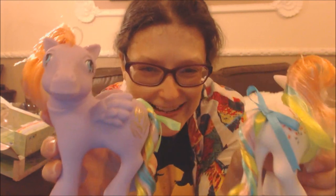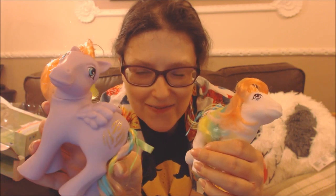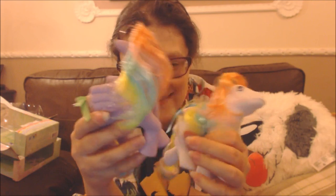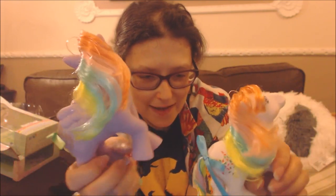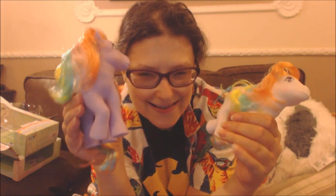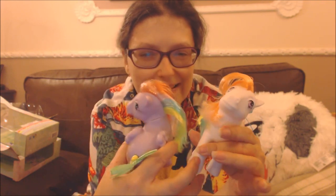They're so pretty! This is Tickle, and his cutie mark is sparkly gold feathers, and he's a pegasus. His tail colours are so pretty, and he's got ribbon. These are so much better than the revamped ponies because they're actually a nice big chunk of pony you can hold on to and play with.